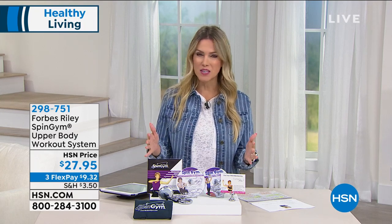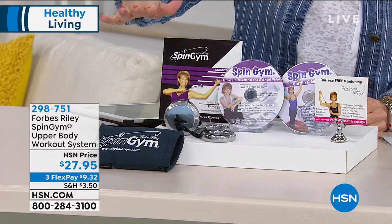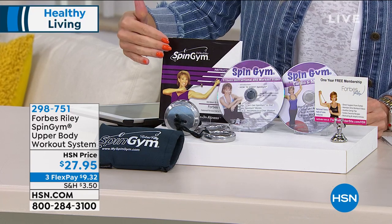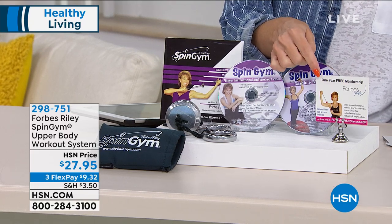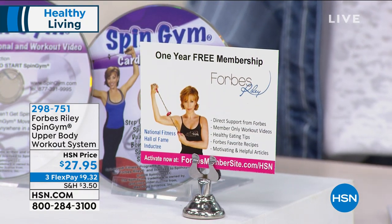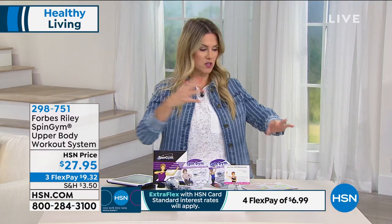This is always a big hit at HSN — this is your at-home workout, the Spin Gym. We're going to show you how to use it. It comes with two DVDs to help you out and an instructional guide. For the very first time, we are including a one-year support group — the Forbes Rally member website. You're getting a membership card for one free year. That's encouragement, support, and becoming part of a community that will help you spin until you get the best body you can think of — all in the upper body. That would be your biceps, triceps, and back. Today for $27.95, you get the full complete system with a bag to take on the go.